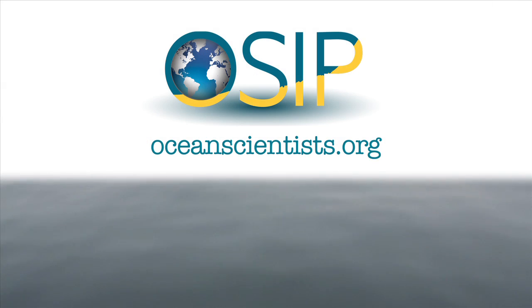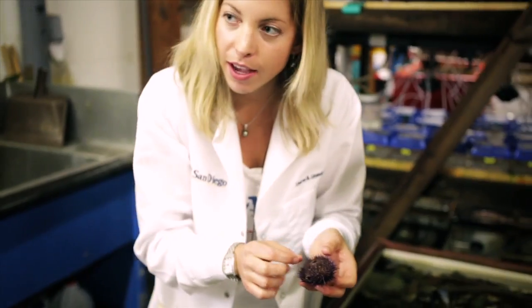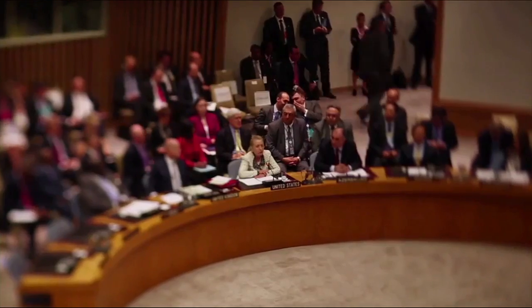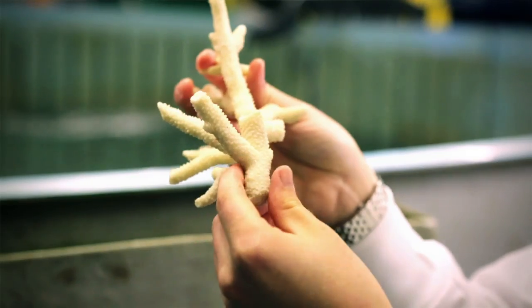We are Ocean Scientists for Informed Policy, and we want to bring the latest research on how climate change is affecting the ocean to a public policy audience. Hi, I'm Lauren Lindsmeyer and I'm a PhD student at the Scripps Institution of Oceanography at the University of California San Diego, and I study the effects of ocean acidification on corals.